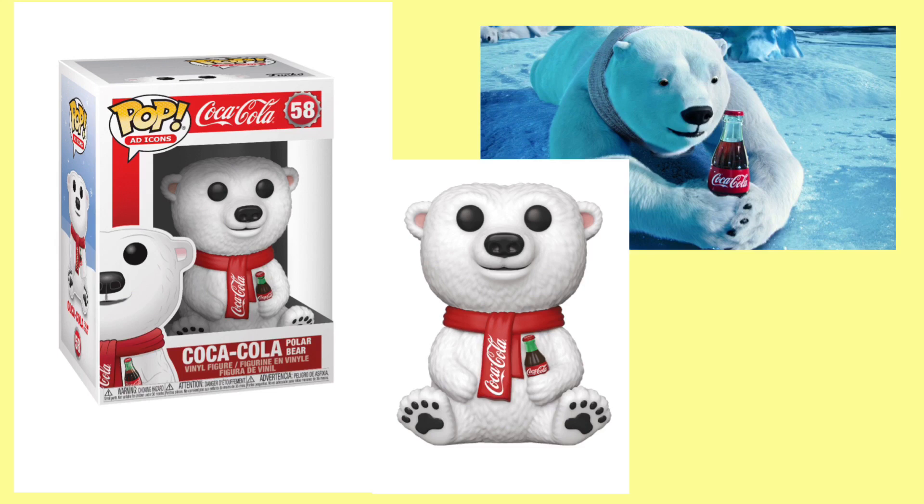I think they did a really good job on this pop. He's holding a Coca-Cola bottle in one hand and he has a scarf around his neck. As you can see in the top right corner, there is the actual Coca-Cola bear from an ad I found on YouTube. Since it got announced, a lot of people on Instagram were really hyped about this, and I can see why. I would love to see a flocked version of this pop — it would be really awesome.